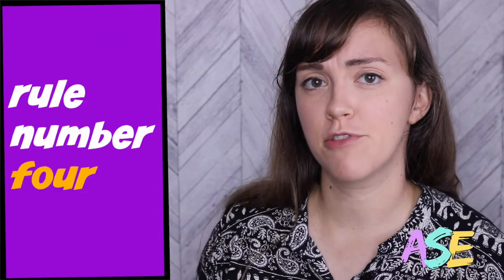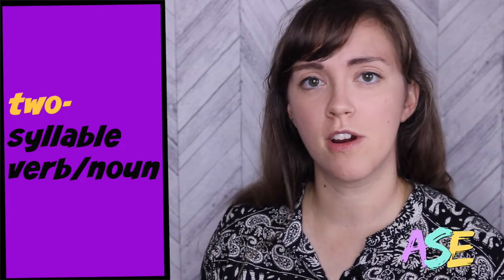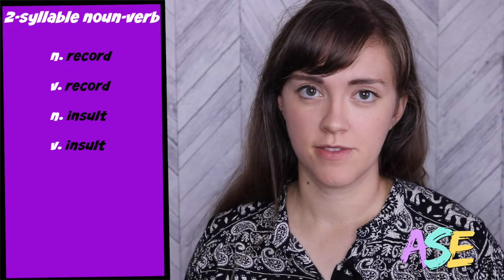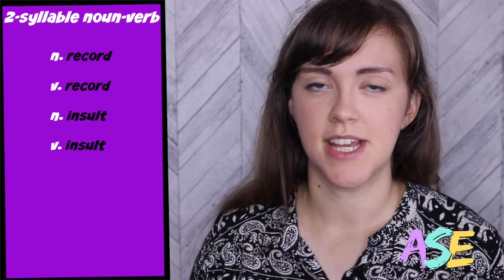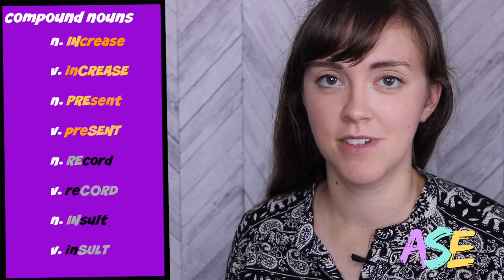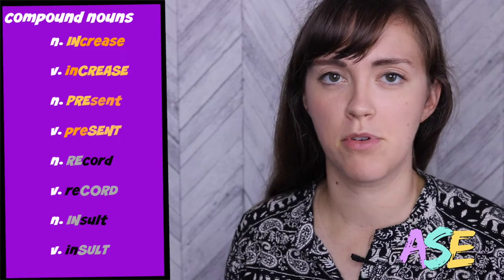Our fourth rule is about two-syllable words that can be nouns or verbs. Let me give you some examples: record, record — insult, insult. The nouns have emphasis on the first syllable and the verbs have emphasis on the second syllable. Four more example words: increase, increase — present, present.